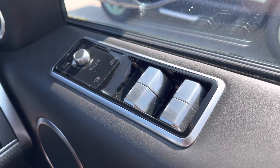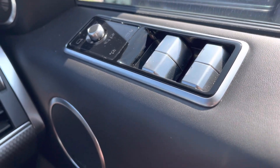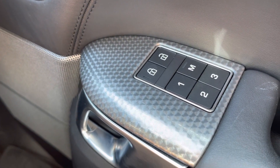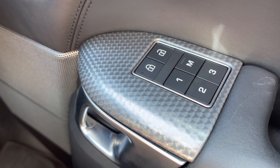On your driver's side door you have access to your electrically powered wing mirrors and windows, and just below you have your memory seat function, ensuring every journey can be as comfortable as the last one you took.